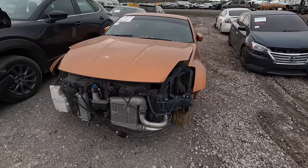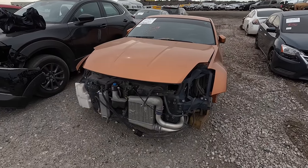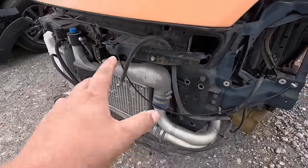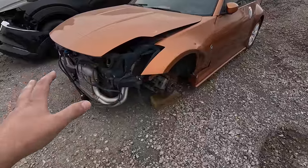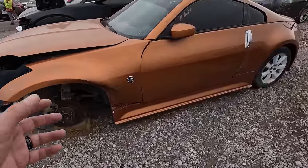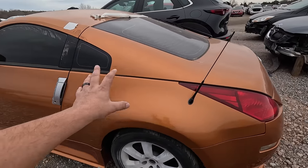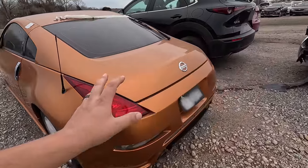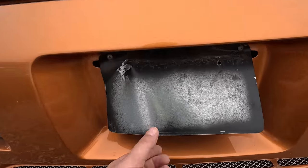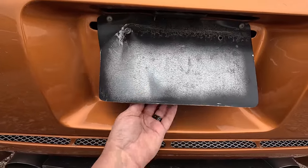Do you guys see anything about this that just looks like it may be special? If you see something down below that might make this car special, definitely drop a comment and tell me what you found. We're going to take a quick look at this. Obviously she was in an accident — it's listed as a non-runner. I love that kind of burnt orange color to the car. Absolutely beautiful.